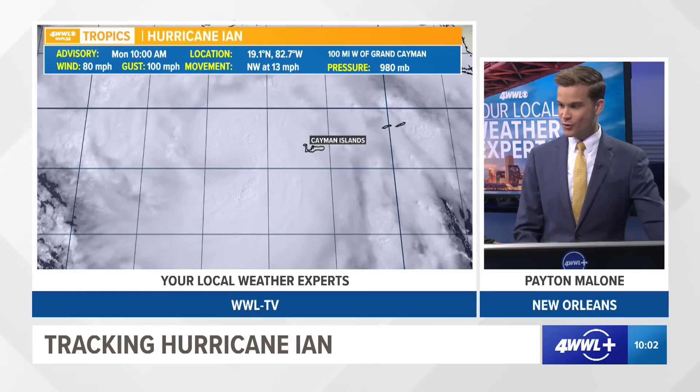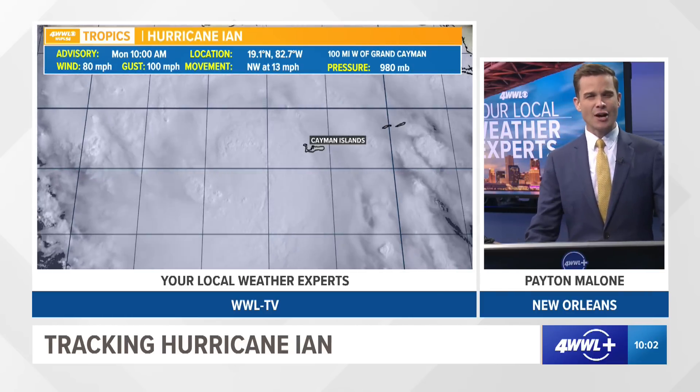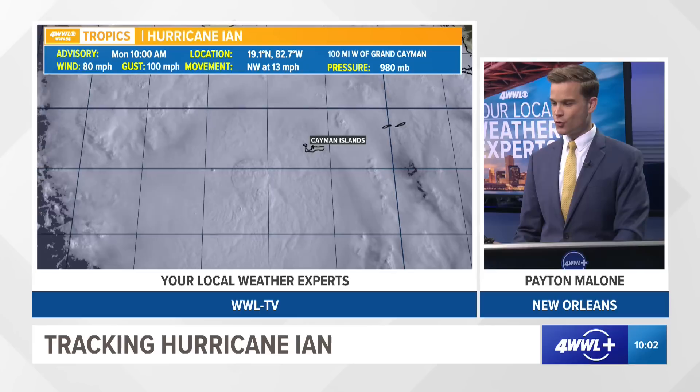Let's start with where it's at right now. It is currently still in the Caribbean, sitting near the Cayman Islands this morning, just missing the islands there — so that's some good news. It's moving to the northwest at about 13 miles an hour. That northwest movement is going to change at some point today as it moves more north.